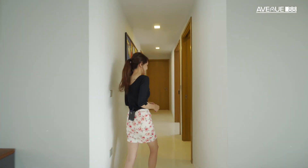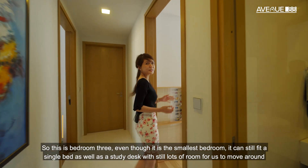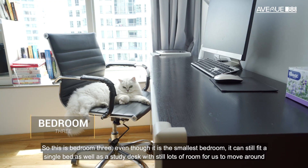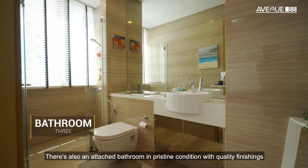Let's check out the rest of the unit. The powder room is located right beside the living room, so it's really convenient for the guests. This is Bedroom 3. Even though it's the smallest bedroom, it can still fit a single bed as well as a study desk, with still lots of room to walk around. There's also an attached bathroom in pristine condition with quality finishes.